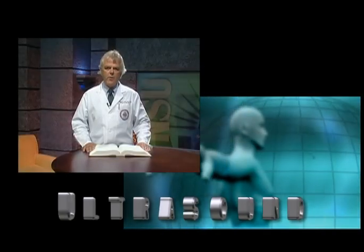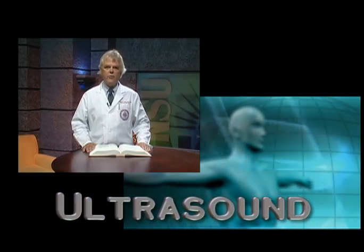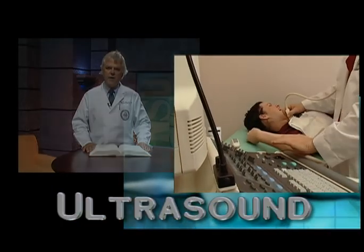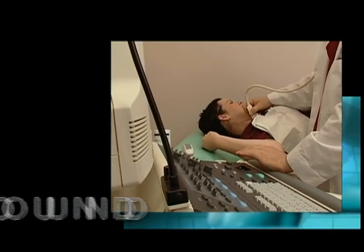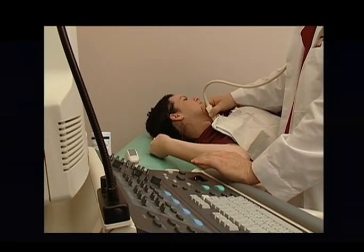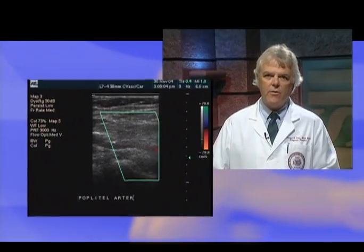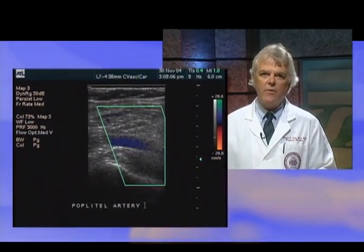You've probably heard about ultrasound or may have even had an ultrasound procedure performed on you. It is one of the most common types of diagnostic studies performed in the United States because it is safe, painless, and cost-effective. More and more physicians have come to rely heavily on this technology for diagnosing illness and managing patients with vascular disease.